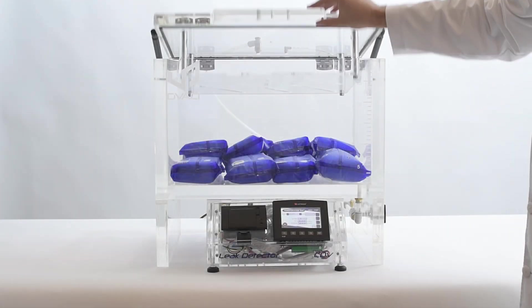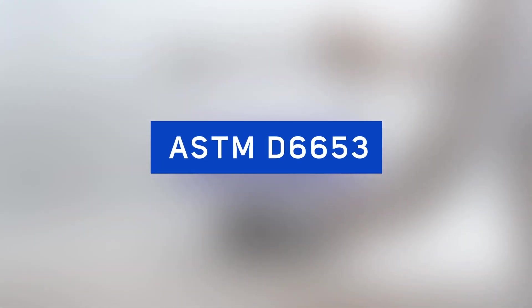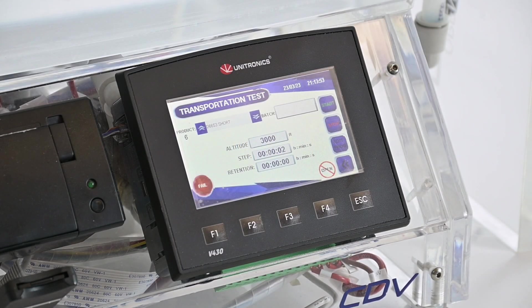The best way to assess the risk of leaks, damage, or deformation is to run a transportation test using a vacuum chamber and following the ASTM D6653 methodology, with parameters dependent on the specific altitude and transportation conditions.